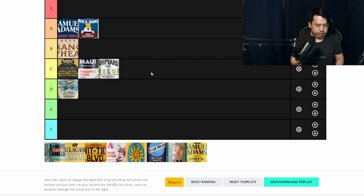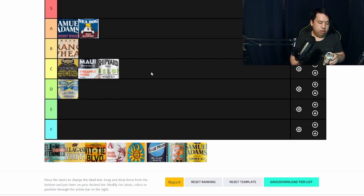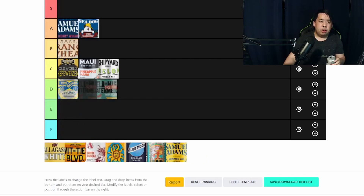This is another Watermelon beer — this is a 21st Amendment Hell or High Watermelon out of San Francisco, California. Now this tastes like watermelon. Very, very refreshing. The watermelon is very prominent. This tastes like I'm eating a watermelon right now. So far I would say this is probably my most favorite one — being well balanced, not overly fruited. This one I'm going to probably give an S.